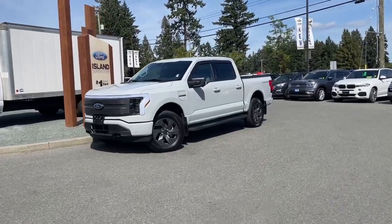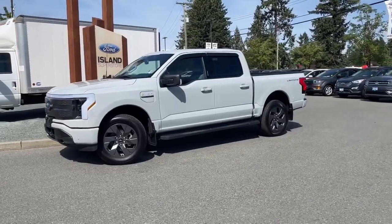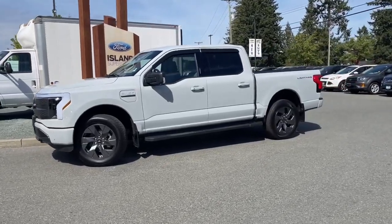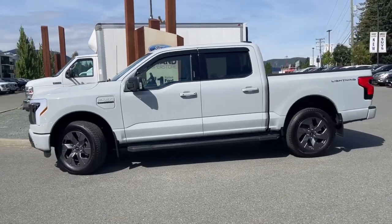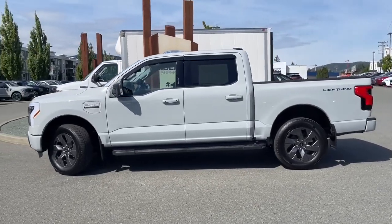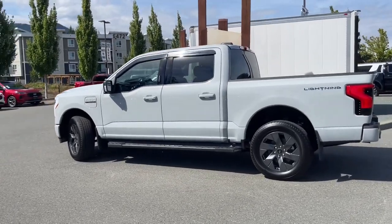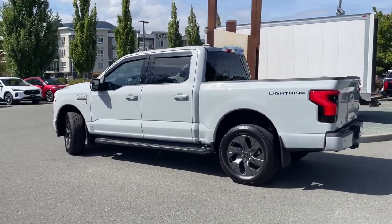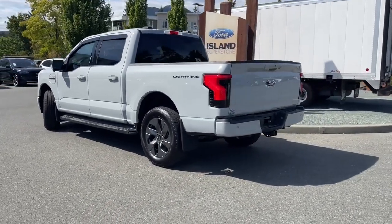It's a great day for a drive, especially in a 2023 F-150 XLT Lightning. This is fully electric with a 131 kilowatt hour battery and it has about a 515 kilometer range. It has seating for five with gray cloth interior. The exterior is Avalanche and it also has a five and a half foot box.